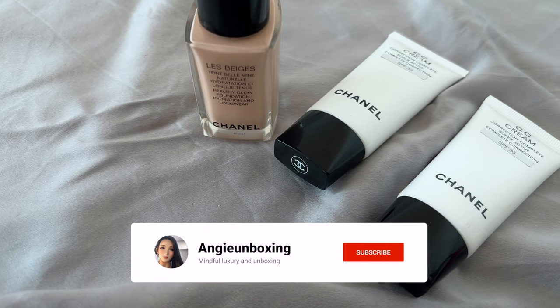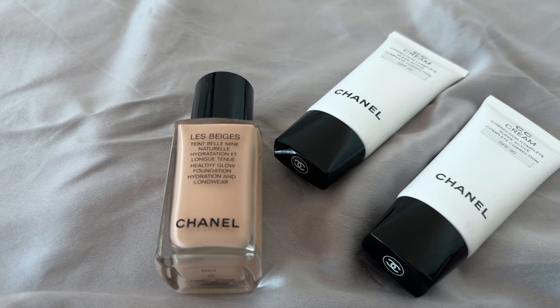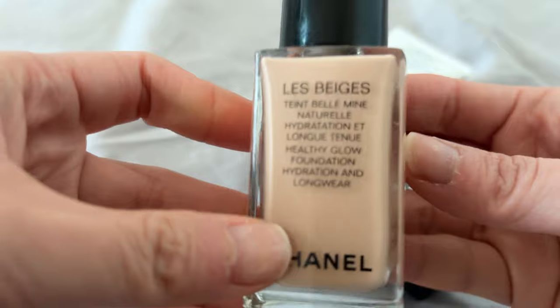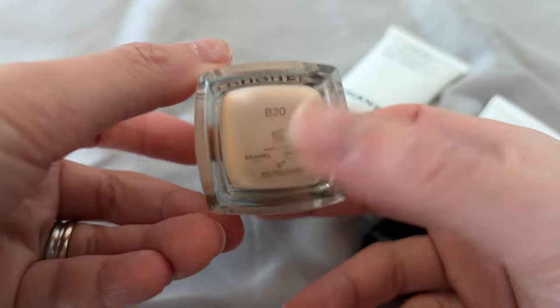Hi everyone, welcome or welcome back to my channel. Today I want to talk about Chanel beauty. I've already unboxed this previously, but it is my current favorite foundation — I'm loving the La Beige foundation.